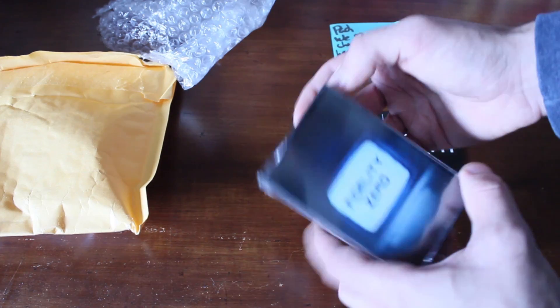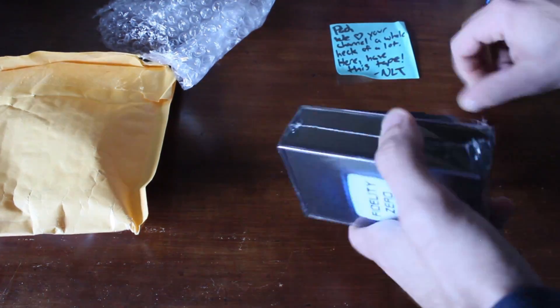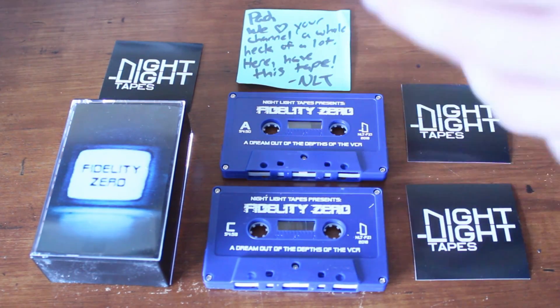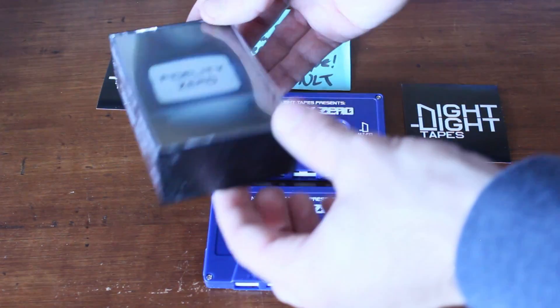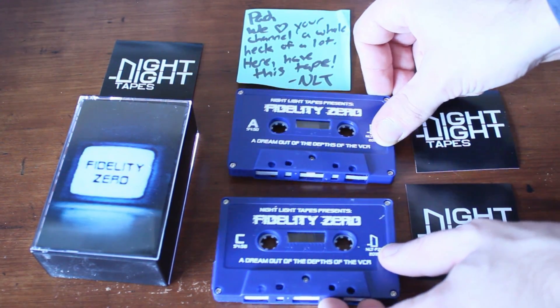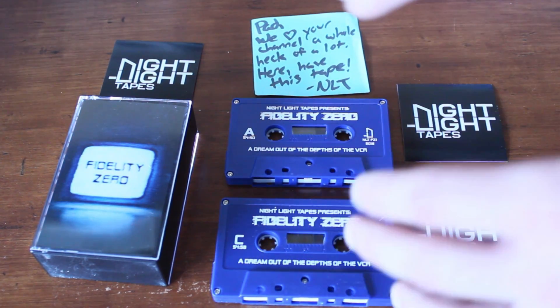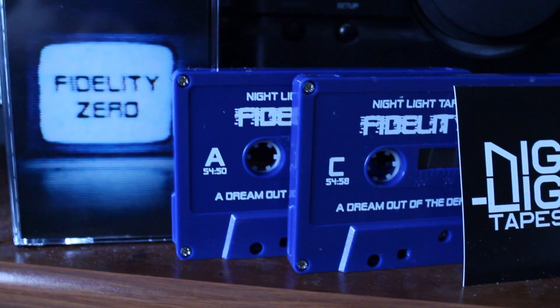So this is kind of cool. Let's open this guy up and see what we got inside. Now that we got everything laid out, we got this big fat double cassette jewel case, and two nice little midnight blue cassettes. Nightlight Tapes does a really good job at giving that late night vibe to all the stuff they put out — those blues, those blacks. It just looks really sweet.